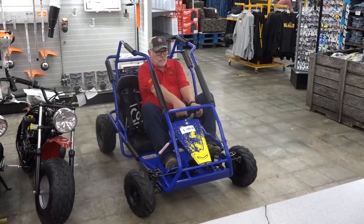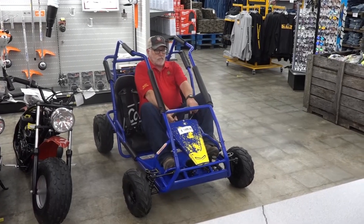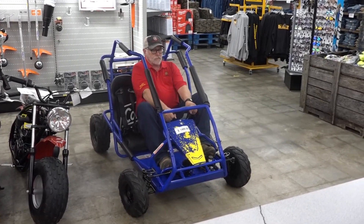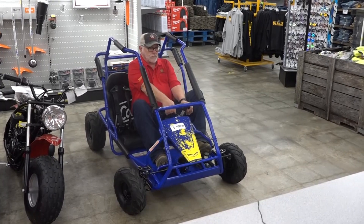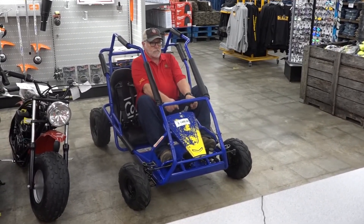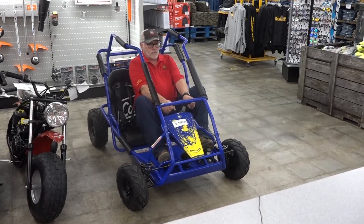Hey, it's Michael with Buckeyes, and right there is Uncle Randy in the brand new Coleman Go-Kart, model KT196. This go-kart's got everything you need to have fun for big and little kids alike — great power unit, awesome tires and suspension, great steering system, even a roll cage to protect you from those bumps.